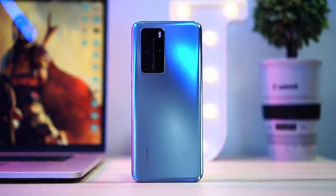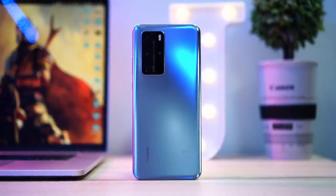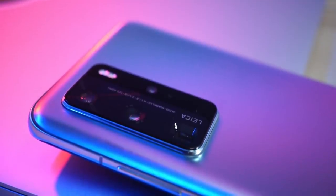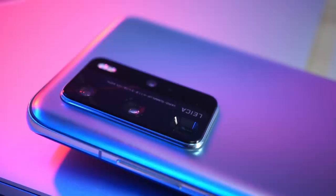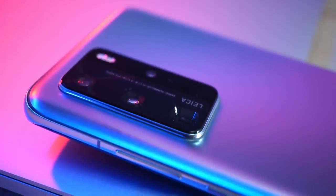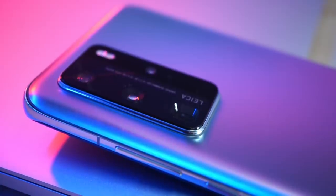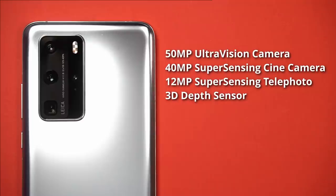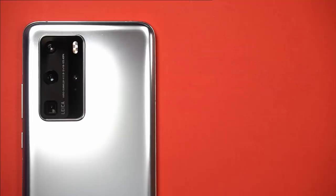The Huawei P40 Pro is one of the best smartphones you can get for mobile photography. They've been partnered with famed camera manufacturer Leica for their P-series phones for a couple of years now, and this recent iteration of their flagship device features a quad camera setup with some pretty impressive specs. You've got a 50 megapixel ultra vision camera, a 40 megapixel cine camera, a 12 megapixel super sensing telephoto camera, and a 3D depth sensor.